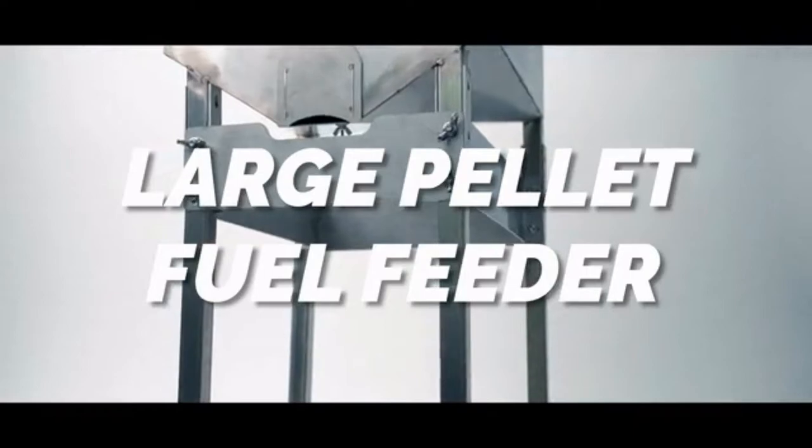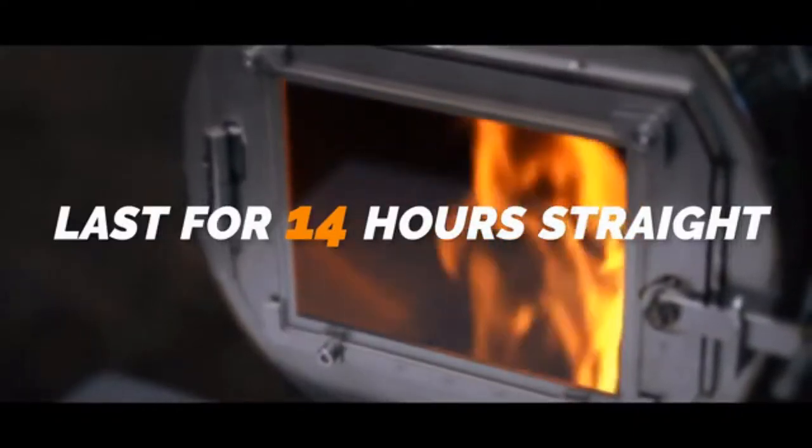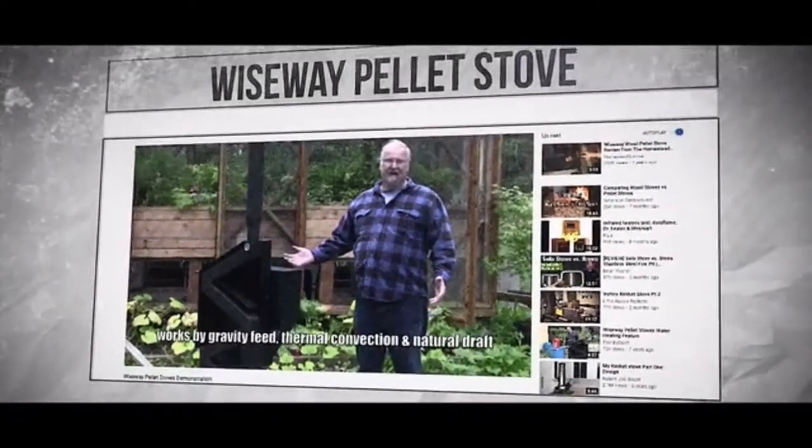Also, through the fuel filter, the D-Y stove can last for 14 hours straight. The common pellet stove is designed with an under-filter structure, making it heavy and immobile.